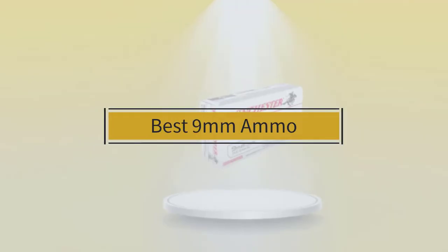If you are looking for the best 9mm ammo, here is a collection you have got to see. Let's get started.